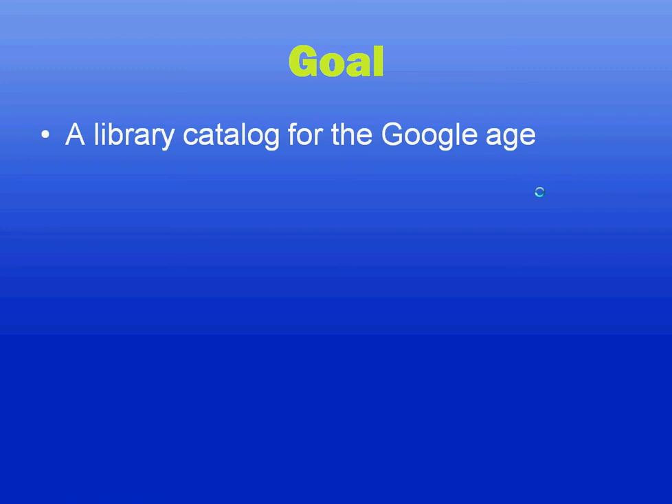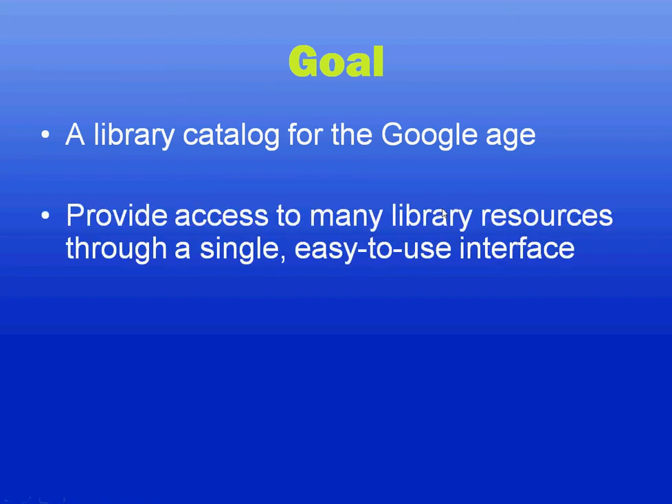While many traditional library products provide outdated and slow searching, Viewfind uses the same technologies that web users have come to expect to provide an intuitive and fast search experience. Viewfind also doesn't limit itself simply to the library catalog — it also aims to provide access to other library resources all through a single, familiar, easy-to-use interface.